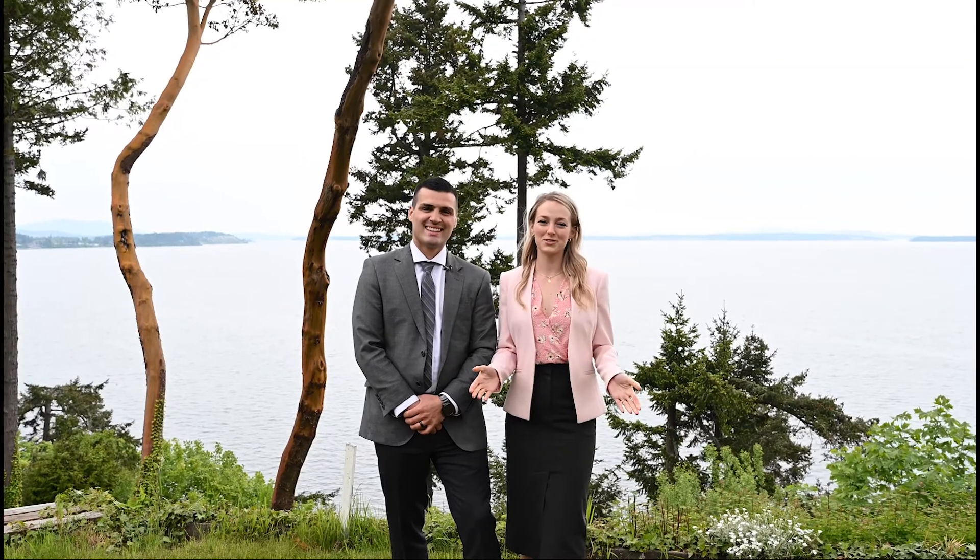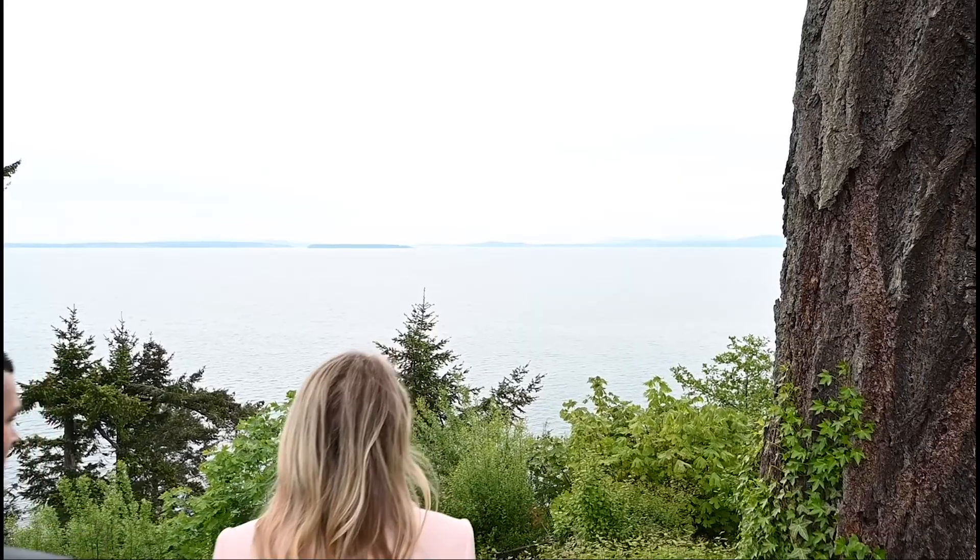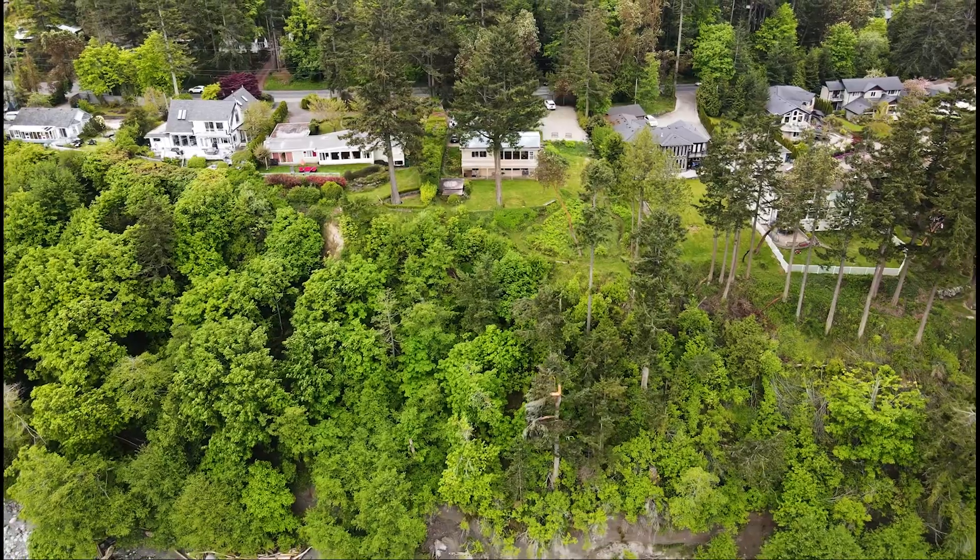To make this gorgeous view yours today, visit our website at PinnacleHomesGroup.com or visit 4601CordovaBay.com.